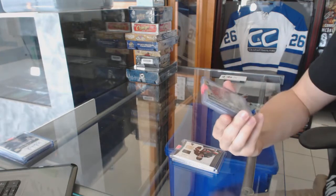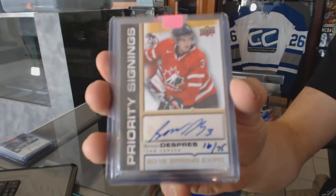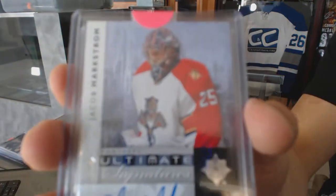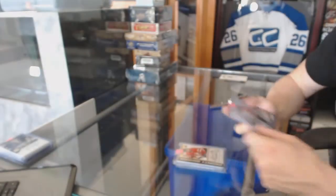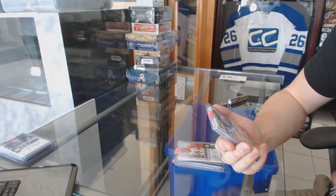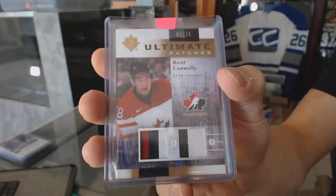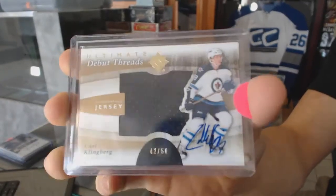Jason Spezza jersey and stick for the Sens. We've got a 2012 Spring Expo priority signings autograph number 16 of 75 for the Pittsburgh Penguins — Simon Despres. We've got an 1112 Upper Deck Ultimate signatures for the Florida Panthers — Jacob Markstrom. An 1112 Upper Deck Ultimate dual patch numbered 6 of 35 for the Tampa Bay Lightning — Brett Connolly. And an 1112 Upper Deck Ultimate debut threads autograph number 42 of 50 for the Winnipeg Jets — Carl Klingberg.